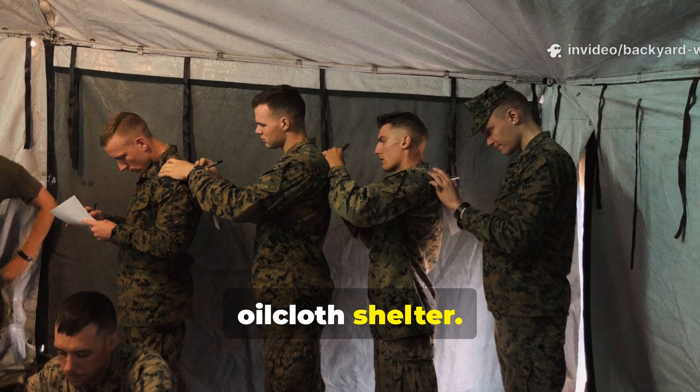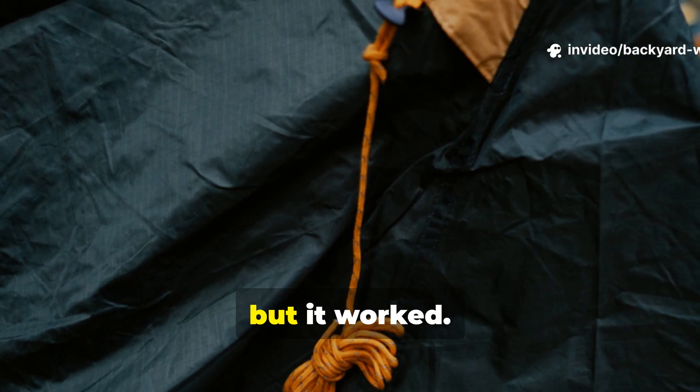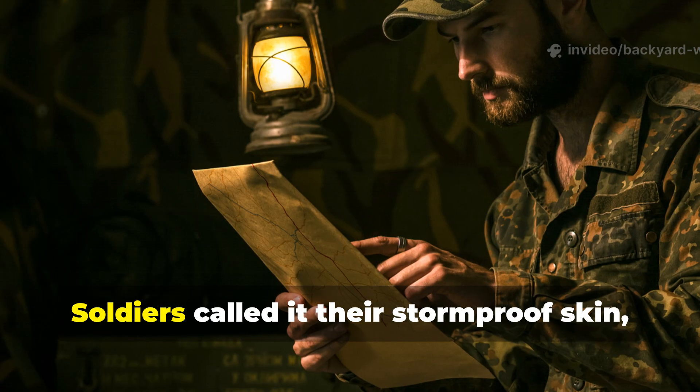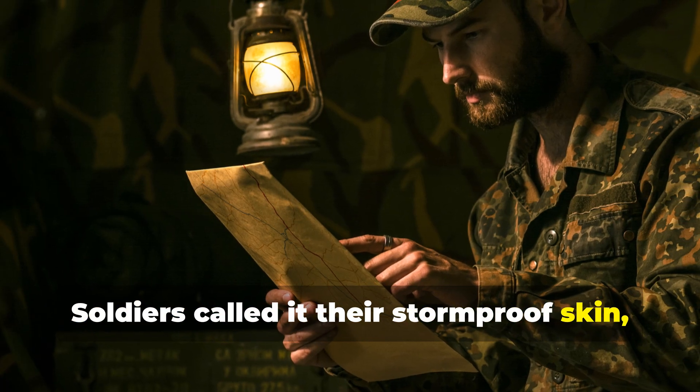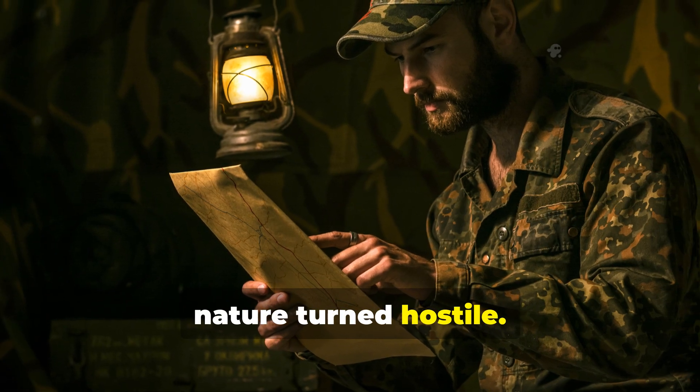The oilcloth shelter. It wasn't fancy, it wasn't high-tech, but it worked. Soldiers called it their storm-proof skin — a simple sheet that kept men alive when nature turned hostile.